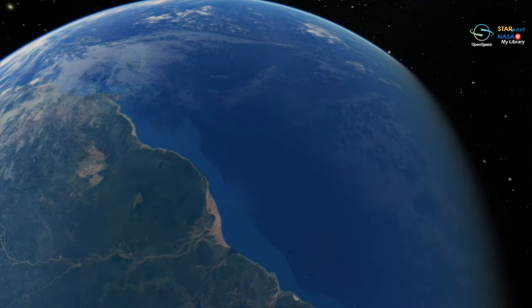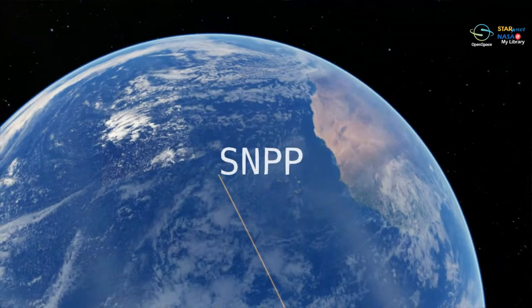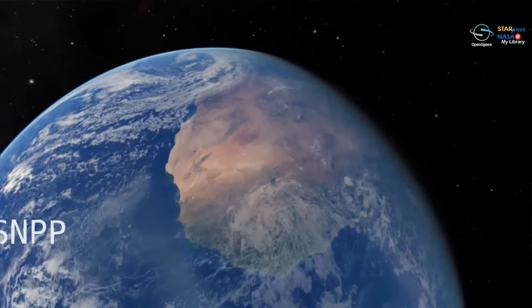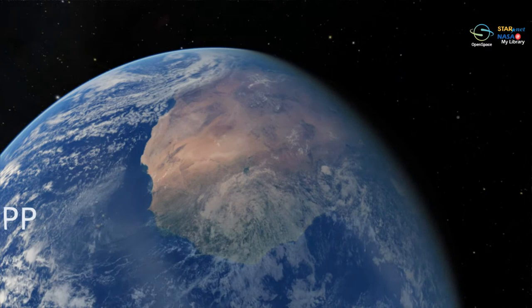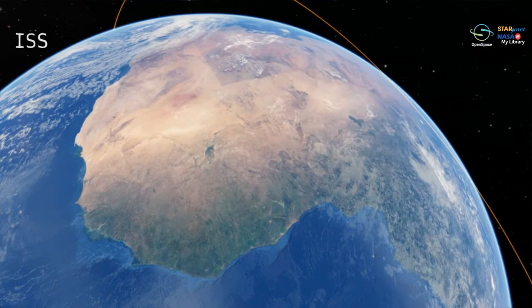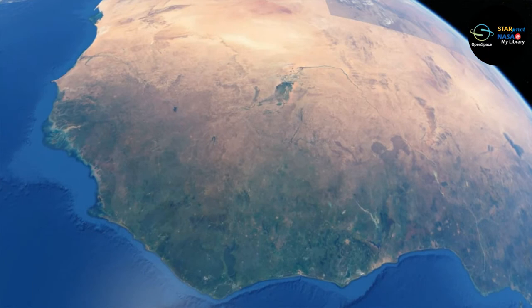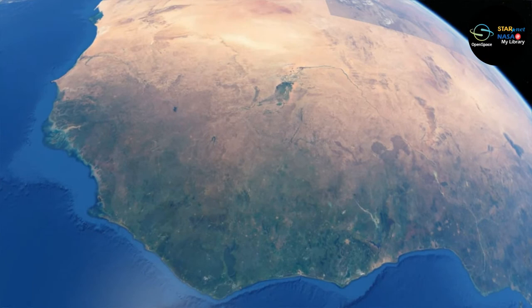We're going to go across the ocean to the continent of Africa. If I pull out, with the clouds we see the continent and the geography of the planet. There are many countries down here, but what we're not seeing are borders. Borders are a sociological concept — we divide the Earth into zones, places, and ownership. But from this view, the borders are not visible from space. We're all on one planet together.